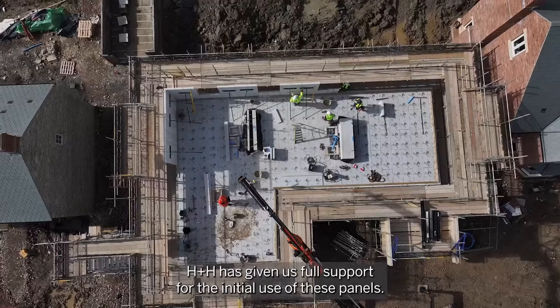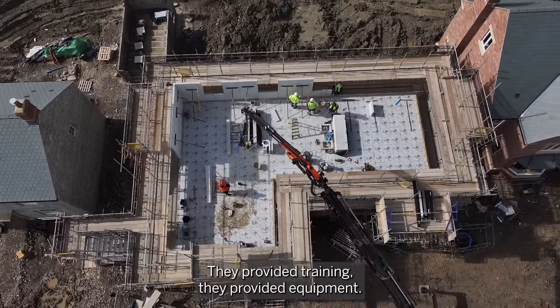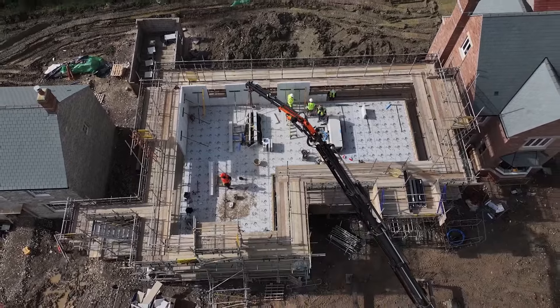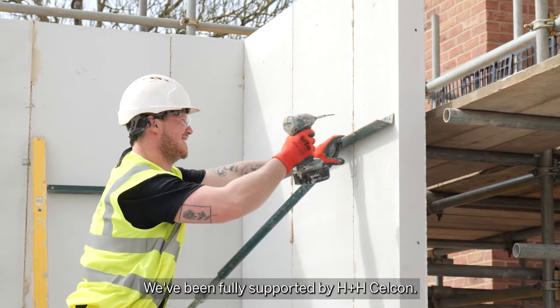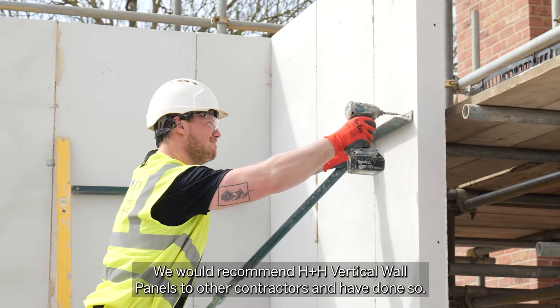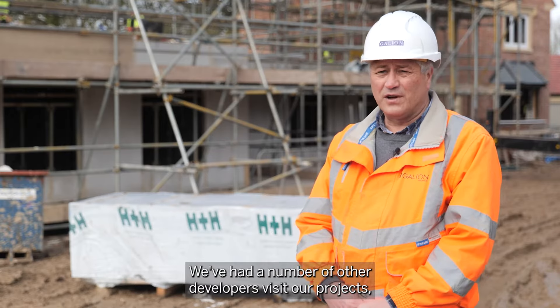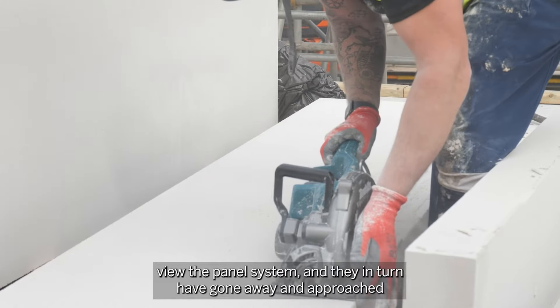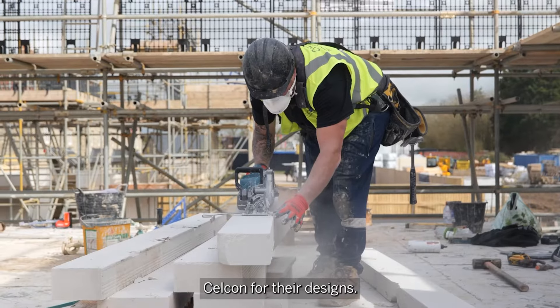H&H has given us full support for the initial use of these panels — they provided training, they provided equipment, the drawings are exemplary, and we've actually been fully supported by H&H Cellcon. We would recommend H&H vertical wall panels to other contractors and have done so, and we've had a number of other developers visit our projects, view the panel system, and they in turn have gone away and approached Cellcon for their designs.